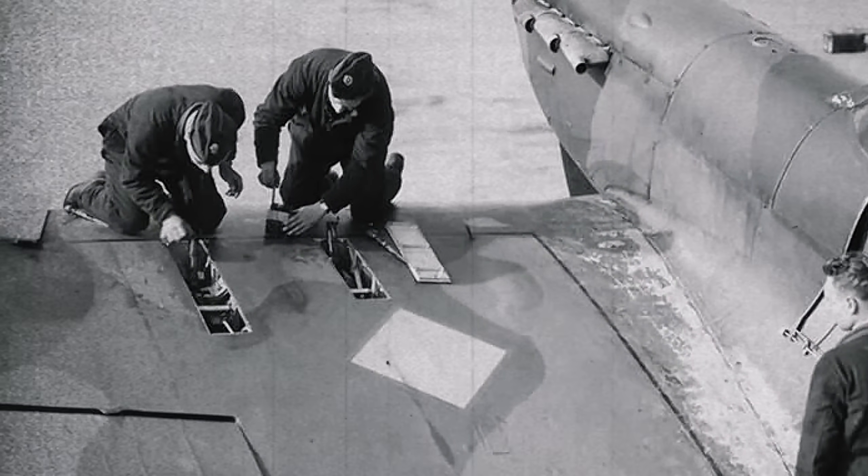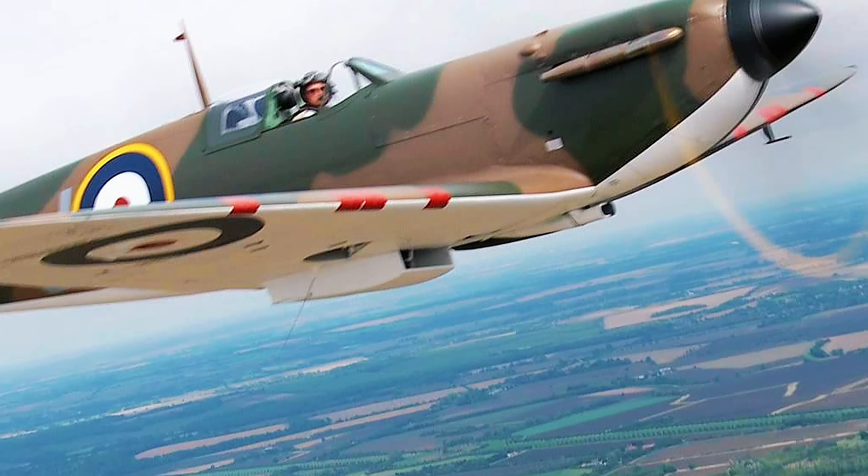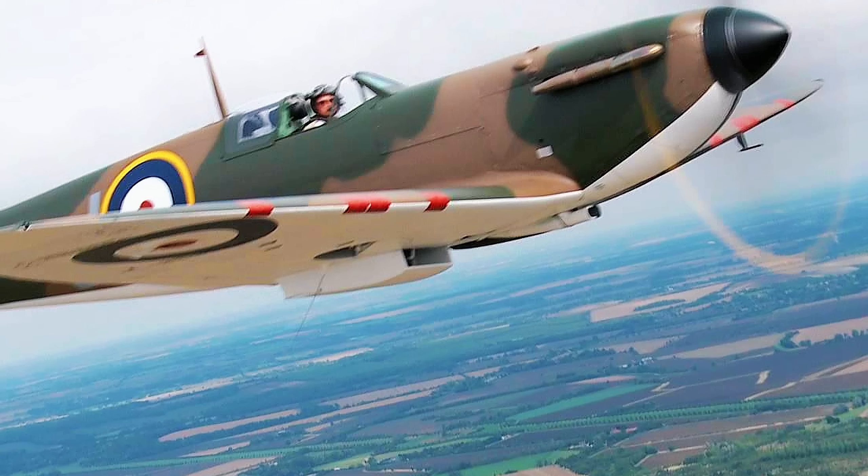You have probably seen photographs of those red patches over the gun ports on Spitfire wings. Those were made to keep the guns clean and dry before firing, after which they would be blown away.